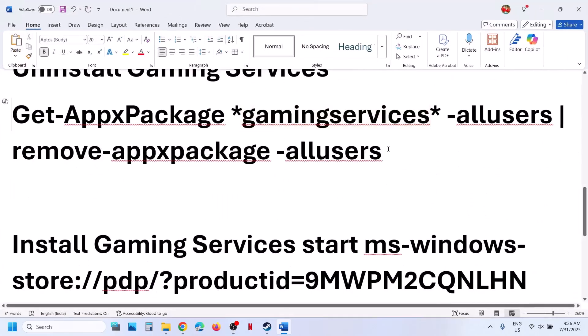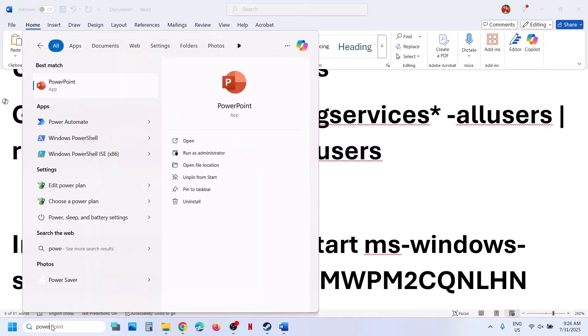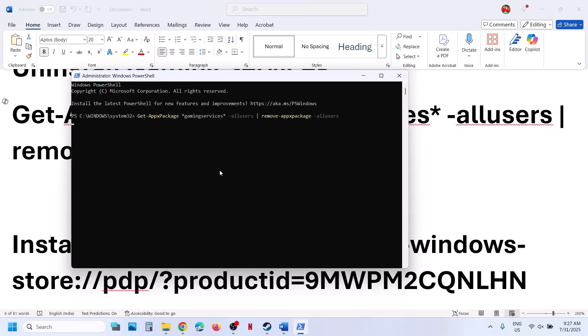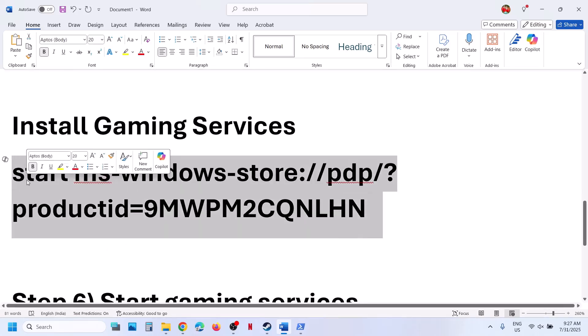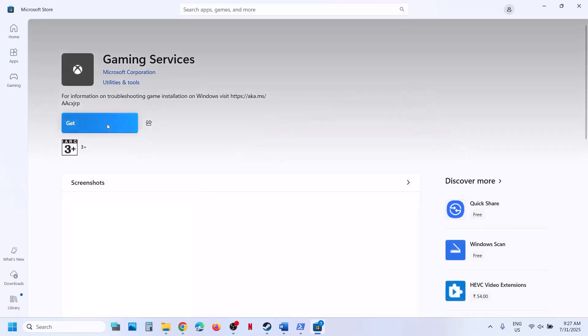This command is provided in the video description. Copy it, then type PowerShell in the Windows search box, make a right click on Windows PowerShell, and make sure you open it as an administrator. Click yes to allow, paste the command, and hit the enter key — this will uninstall gaming services from your computer. Now run the second command, also provided in the video description. Copy it, paste it in the same window, and hit enter. This will open Microsoft Store and you will see a Get or Install option. Install gaming services, click yes to allow, and let the installation complete. Once gaming services is installed, launch the game and check.